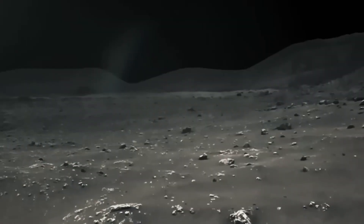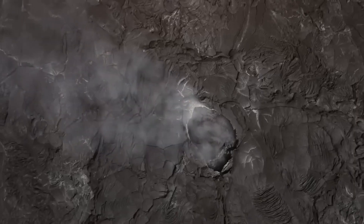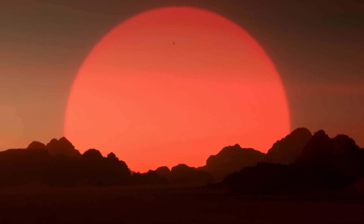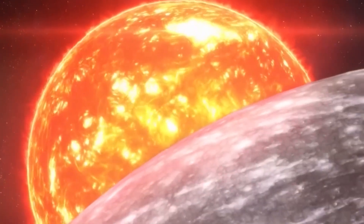This means that a year on Mercury is only half as long as a day. This peculiar situation generates really strange effects. If you were on the surface of Mercury, you would see the sun gradually rise and glow in the sky as it slowly advances.